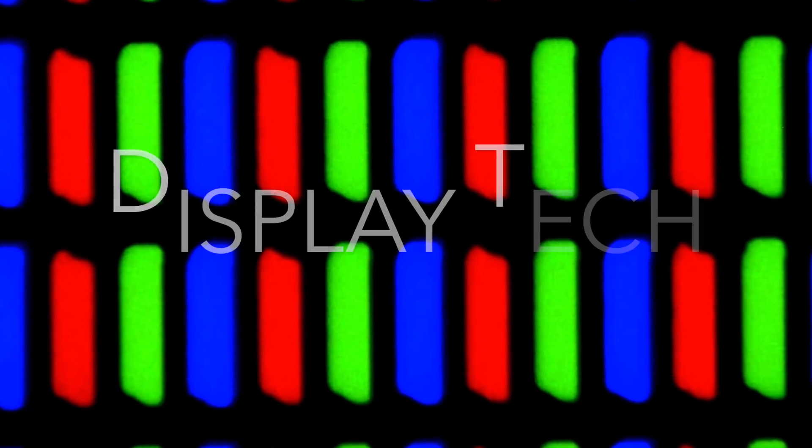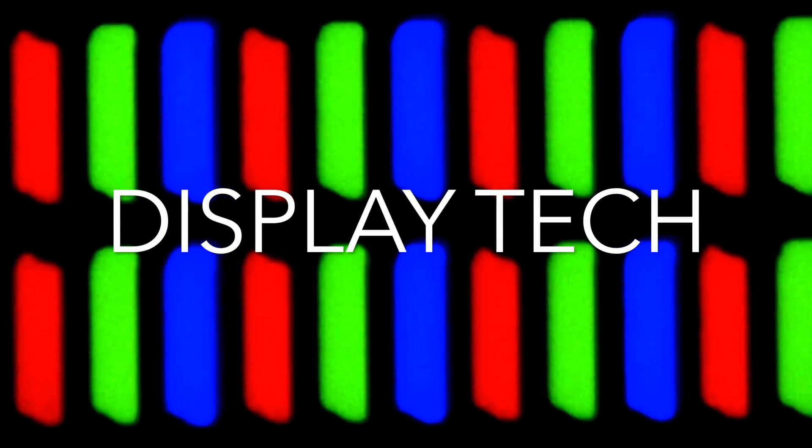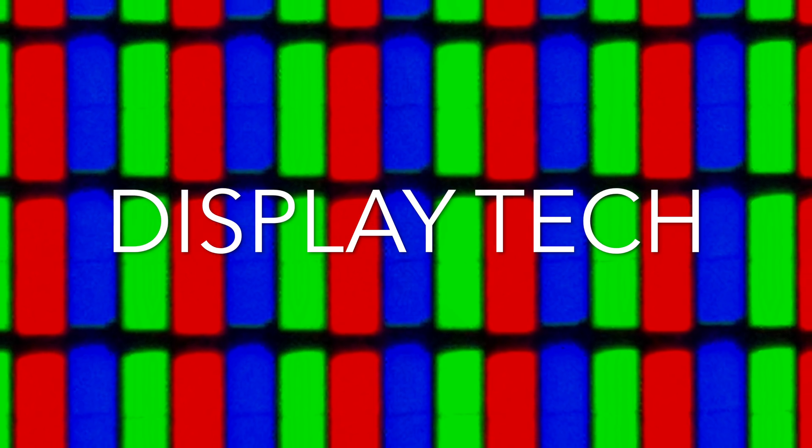Hey everyone, Sean X-Tech here, and today we're discussing the best display technologies you can set your eyes on.